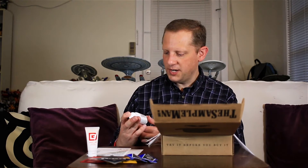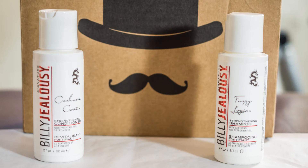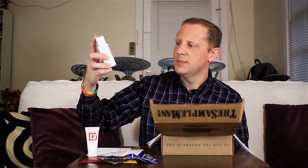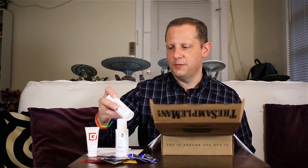Next up is a pair of products — shampoo and conditioner from Billy Jealousy. This is their Fuzzy Logic line with panthenol and peppermint oil. It's a nice two-ounce sample of the shampoo, and it definitely has a nice peppermint smell. The matching conditioner is also a two-ounce sample — Billy Jealousy Cashmere Coat — a strengthening conditioner with panthenol and Swarita herb. It has a slightly different scent from the shampoo but the two look like they'll go together nicely.